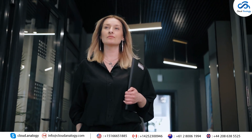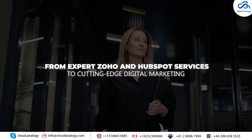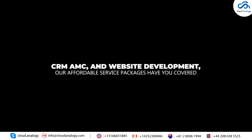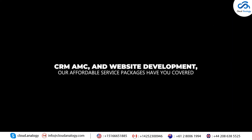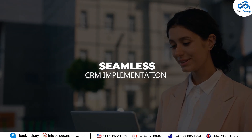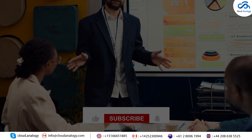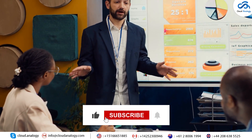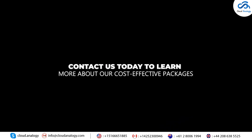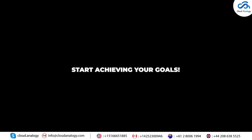Ready to unlock your business's full potential for success? From expert Zoho and HubSpot services to cutting-edge digital marketing, CRM, AMC, and website development, our affordable service packages have you covered. Whether you need seamless CRM implementation, integration, marketing, or a stunning website, our tailored solutions are designed to fit your budget while delivering exceptional results. Contact us today to learn more about our cost-effective packages and start achieving your goals.